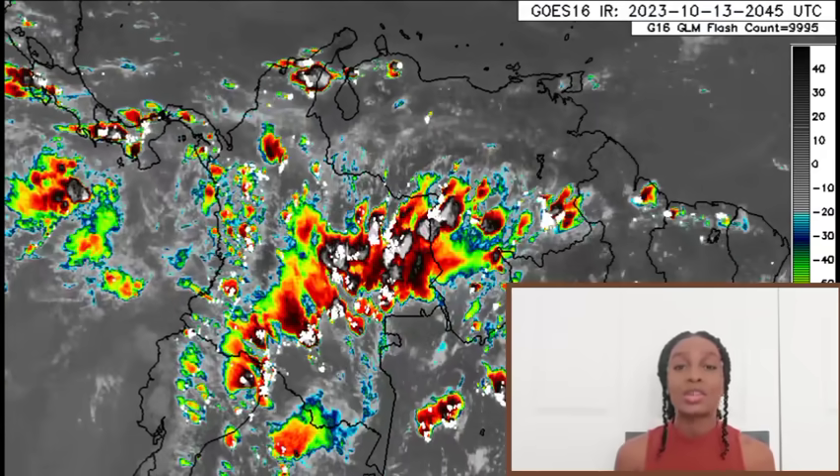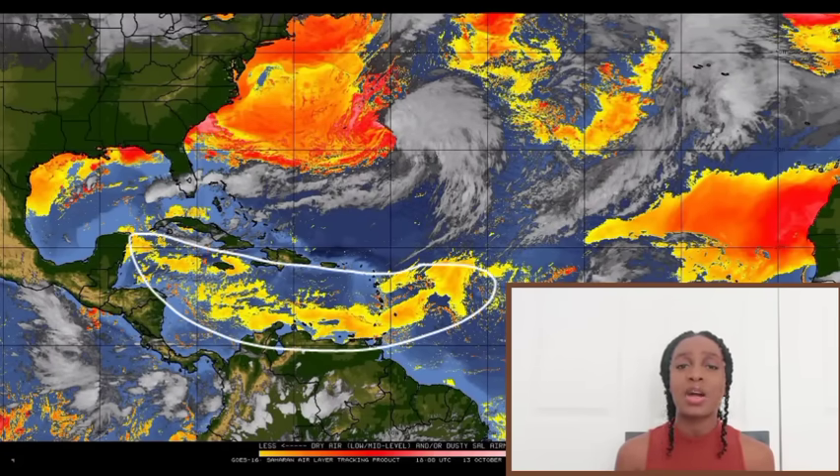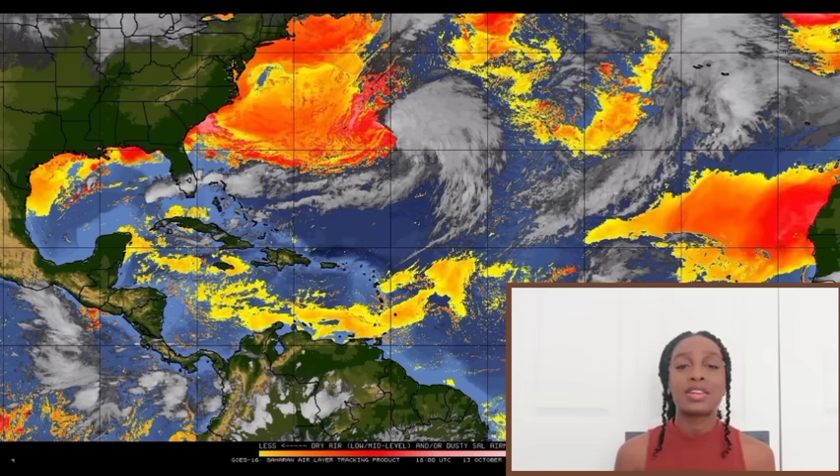There is some dry air in the Caribbean — switching to the dry air map, we can see it. The dry air is helping to stabilize environmental conditions, so there isn't all that rising air motion and instability needed to result in the formation of a whole lot of showers and thunderstorms. That is why it is so hot and dry for a lot of us.